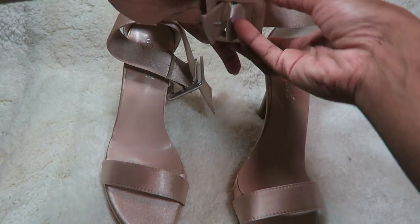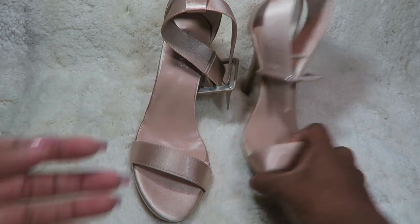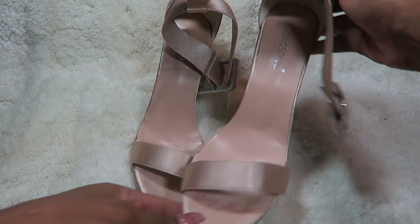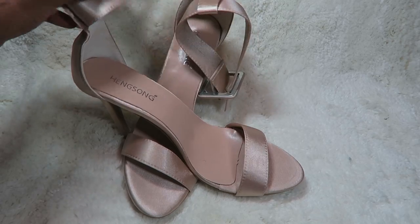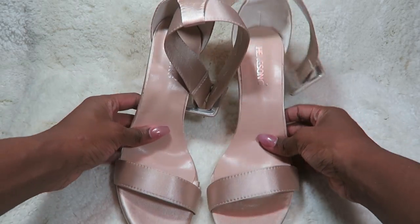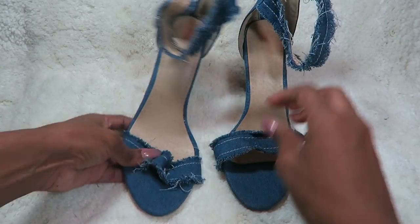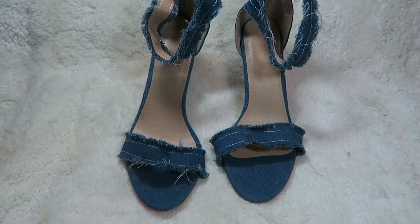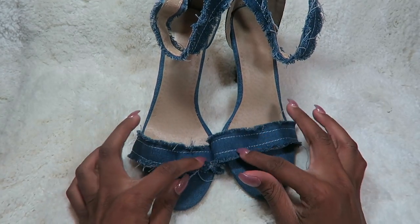This next pair, you guys — these slippers are so nice, but unfortunately they sent me a size 33, which is like an 11, and I am a size 9. I normally buy a size 40, and an 11 can't fit me. So if you're a size 11, hit me up — DM me on Instagram or Facebook — and I'll send it to you. You just pay for shipping and handling, PayPal me the money, and I'll send it to you.